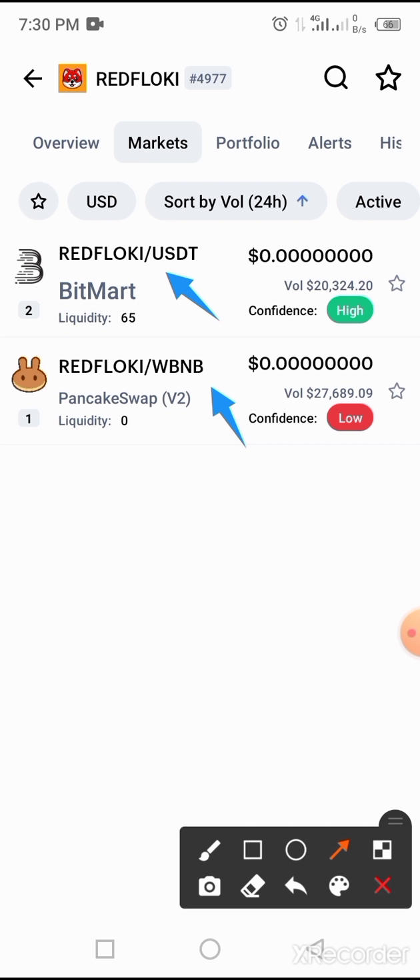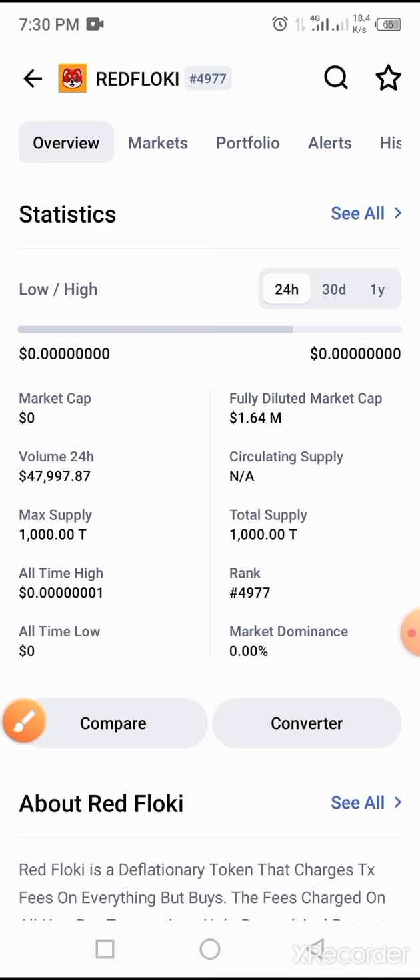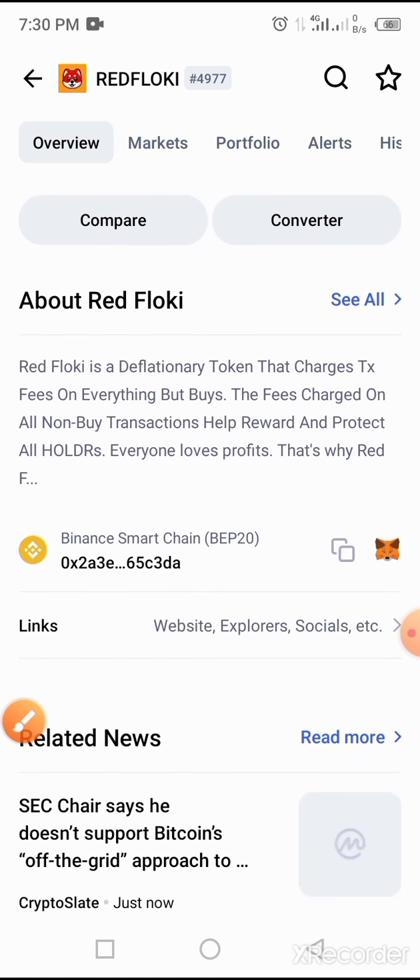So in this video, we will be guiding you on how to buy this coin called Red Flowkey on Trust Wallet via PancakeSwap. All you have to do is go to the video description below and copy the smart contract address, then open your Trust Wallet.